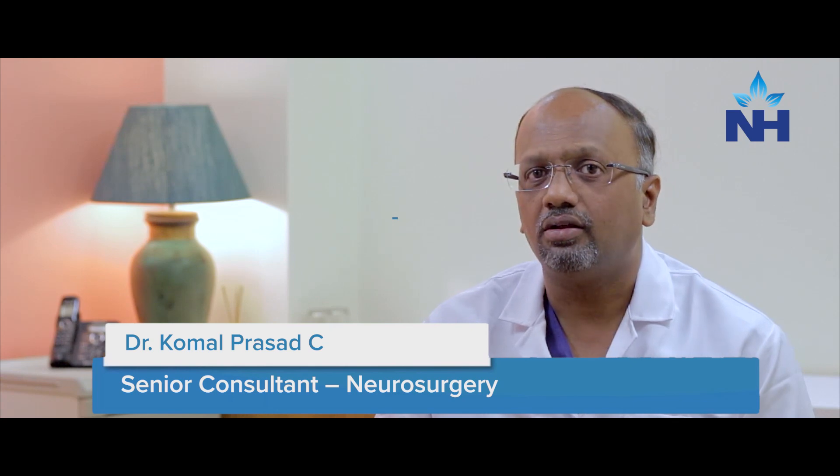Brain surgery is complex. It involves operating on the brain for various conditions — it can be a brain tumour, abnormal blood vessels, an aneurysm, or ballooning out of a blood vessel. There are various reasons we operate on the brain.